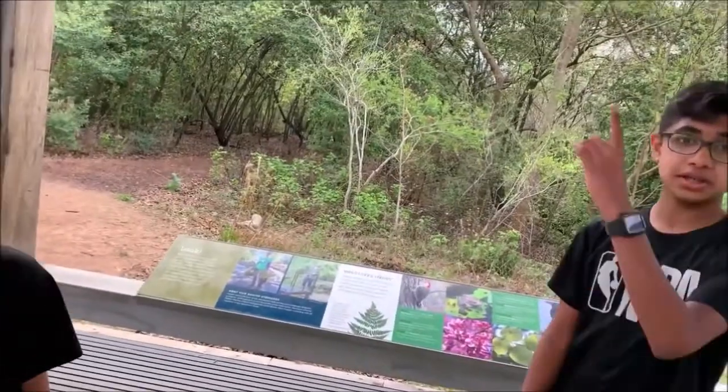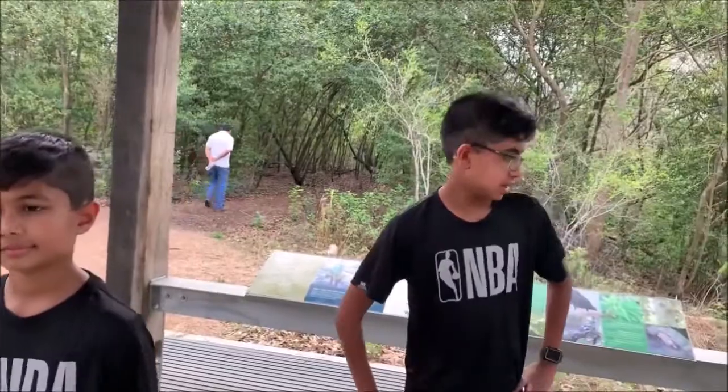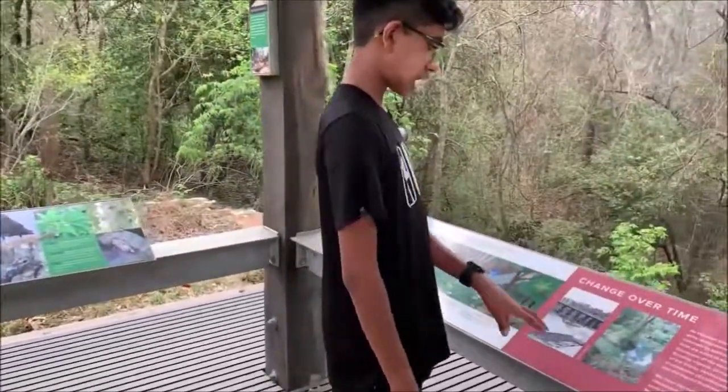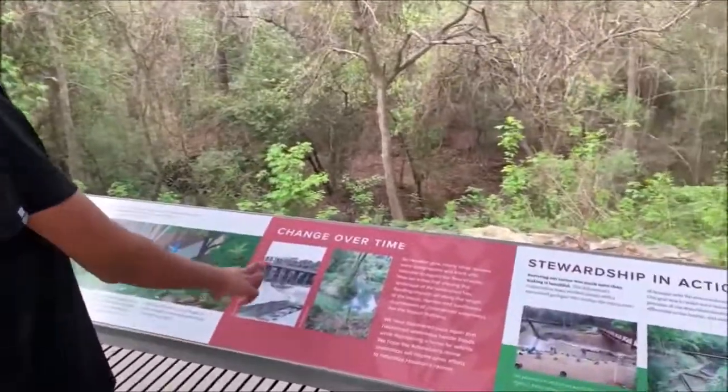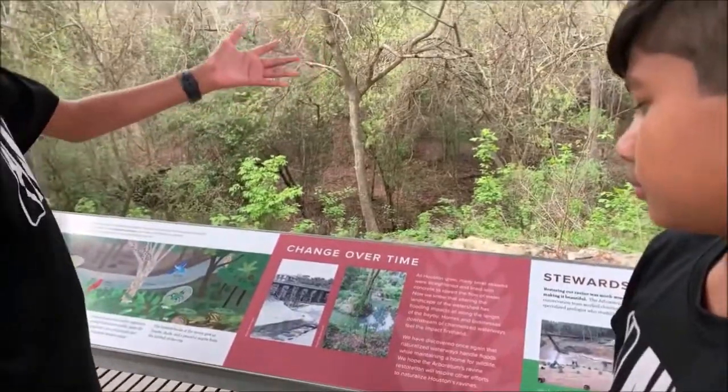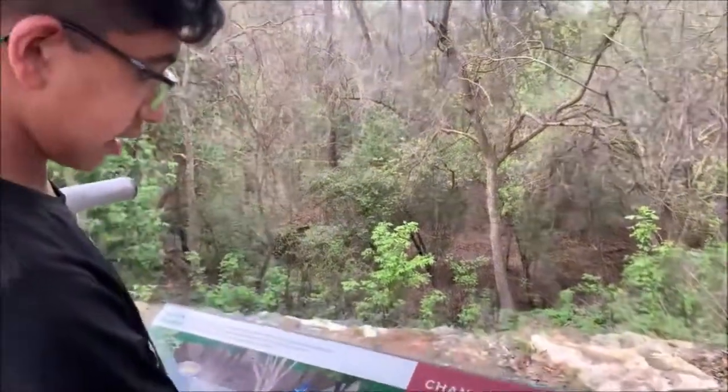We just saw over there — the people that stopped there actually saw a snake and a frog. We actually saw two, and they're taking pictures of something as well. This is what it used to look like — from this to this, super cool. That's basically how much this area has really changed over time. So now we're going to be continuing our walk.